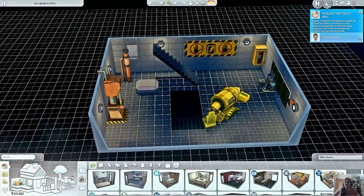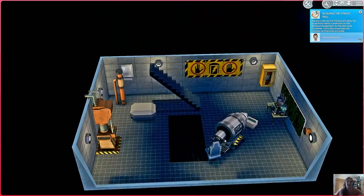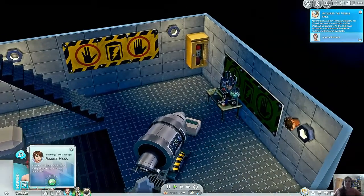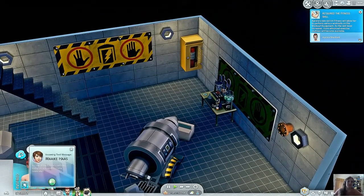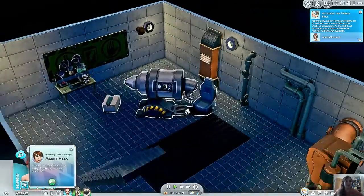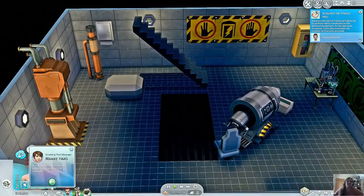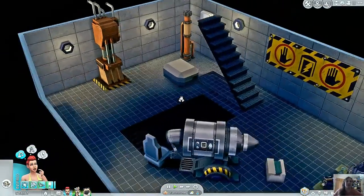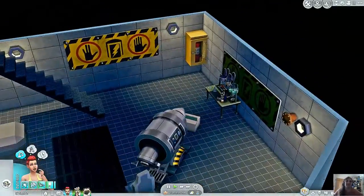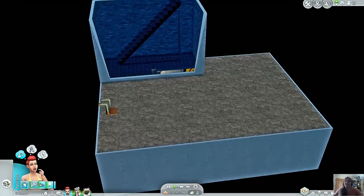I sort of turned it into a bit of a science lab — I thought, why not? If we're going to have something a little bit mechanical, let's add a bit of activity down here. You've got the potions for the kids and the microscope as well. This is actually one of my favorite rooms to be honest — it's simple, and I don't really get much opportunity to use the pipes and decoration, so I did enjoy making it.